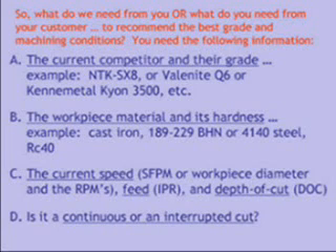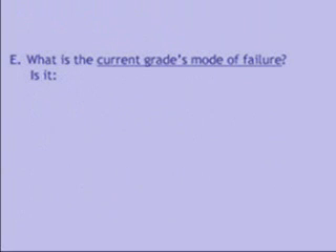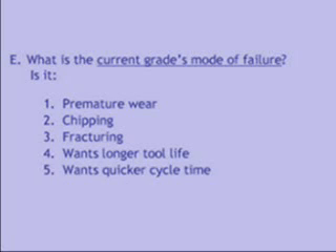Is it a continuous or an interrupted cut? What is the current grade's mode of failure? Is it premature wear, chipping, or fracturing? Maybe they want longer tool life, quicker cycle time, or a better surface finish.